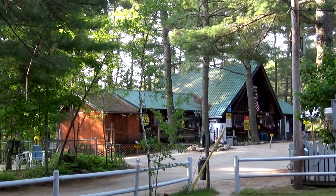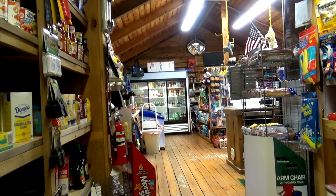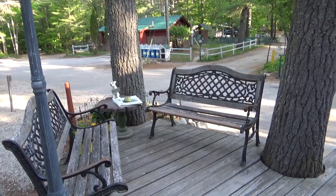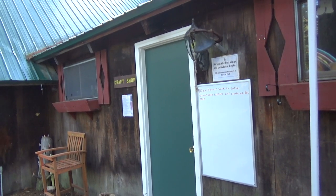At the center of the campground by the lake, they have a store. It's small but moderately well stocked with food items and camping items. Outside the store they have a little waiting area for people with dogs. Next to the main store, they have a craft shop.